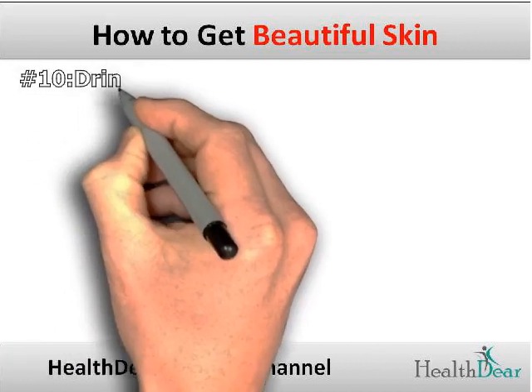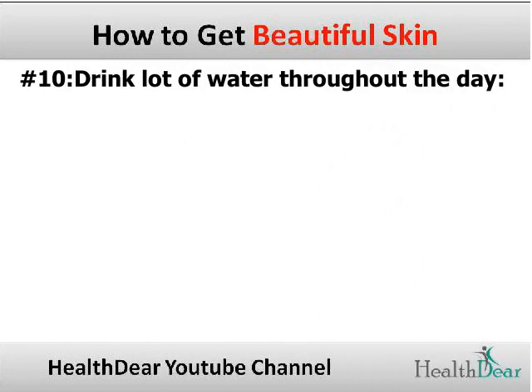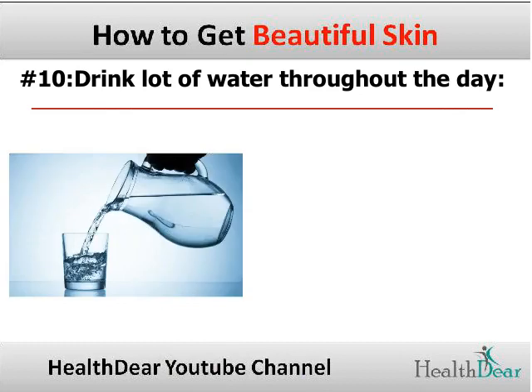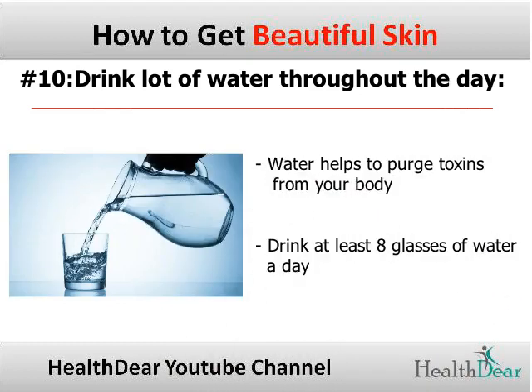Tip 10: Drink lots of water throughout the day. Water helps to purge toxins from your body, which helps to keep your skin glowing and clear. Drink at least 8 glasses of water a day.